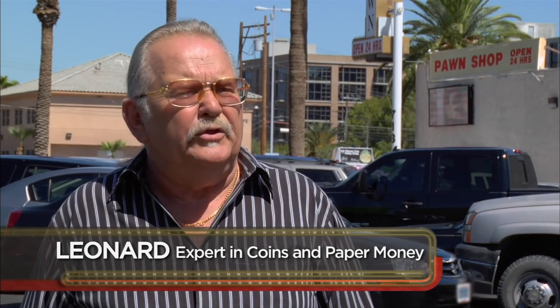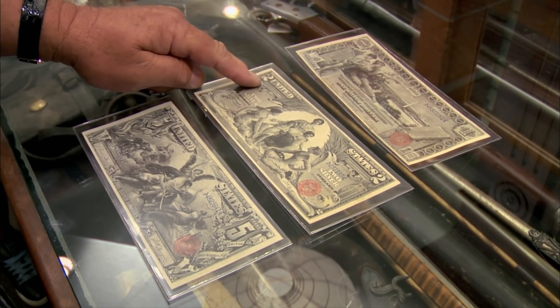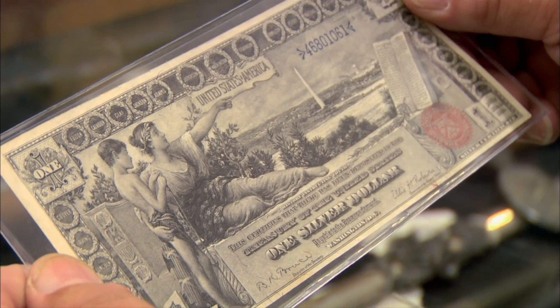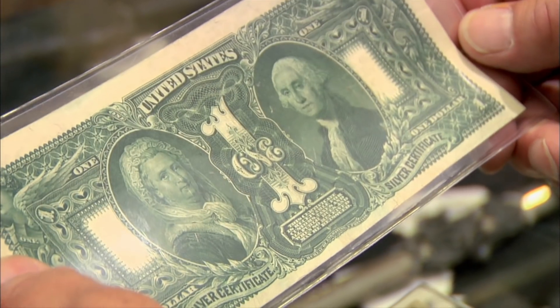I used to be a grader for the American Numismatic Association, and I've been buying and selling coins and paper money, currency, for over 45 years. These are some important banknotes — silver certificates from 1896. This is what we call the educational series. This one is the $1 note. This is History Educating Youth. We're a young country — history is going to educate us. On the back, George and Martha.